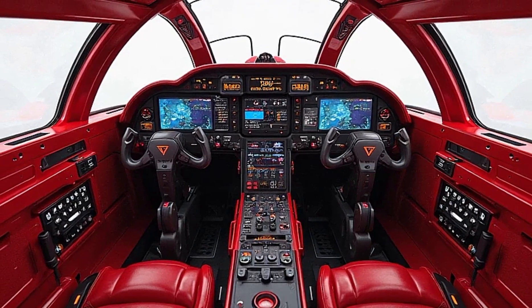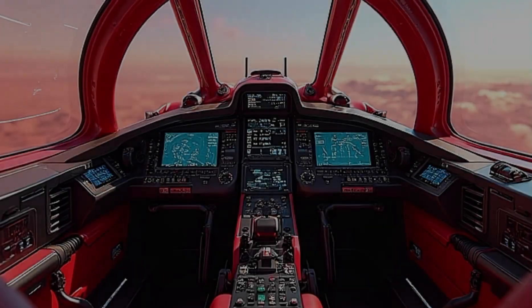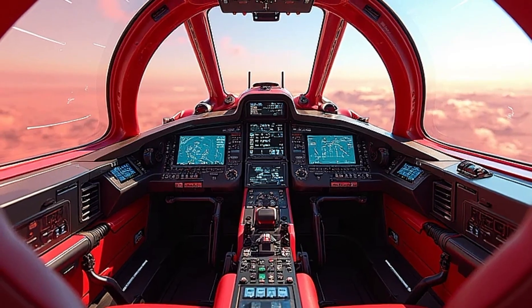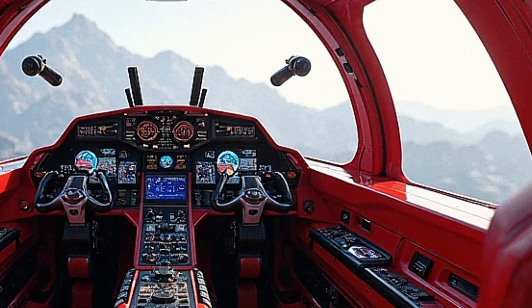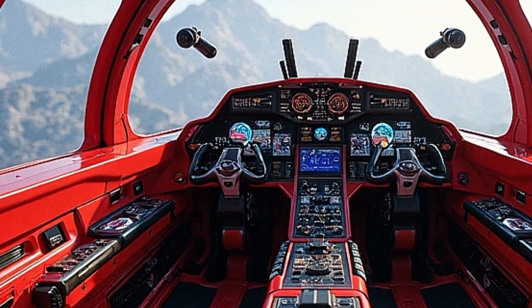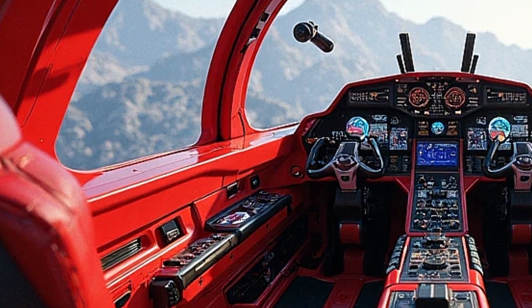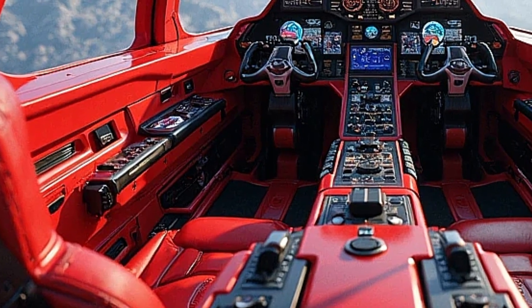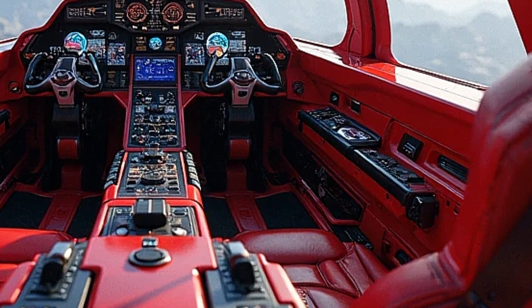Inside the cockpit, the 2025 model sees a complete overhaul. It now features a fully digital glass cockpit with touchscreen MFDs, a modern HUD, voice command capabilities, and integrated helmet-mounted displays. The controls are streamlined, making it easier for the pilot to manage systems without distraction. New ergonomic seating and improved life support systems add comfort and safety for longer missions. The avionics suite is now compatible with NATO data link networks, enabling real-time battlefield awareness and smoother coordination with allied forces.